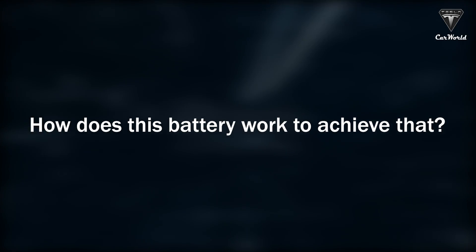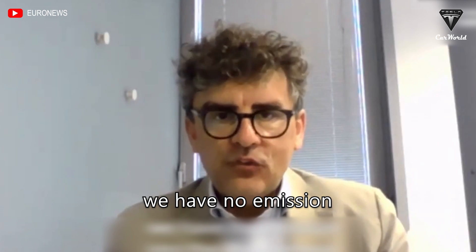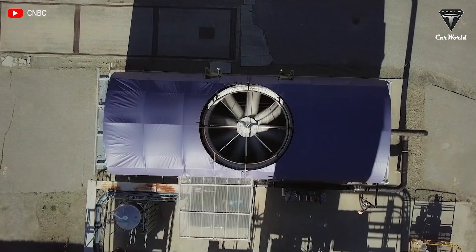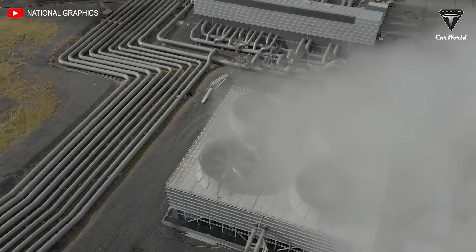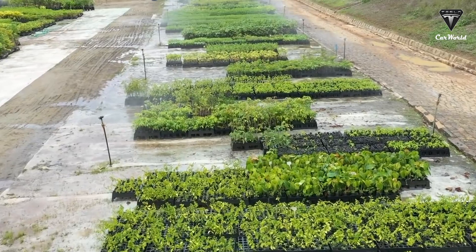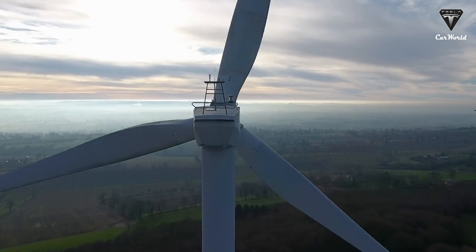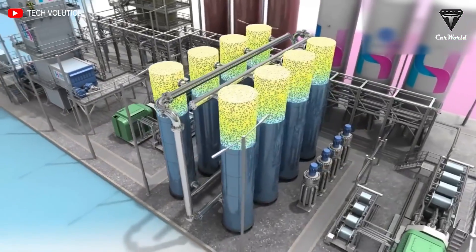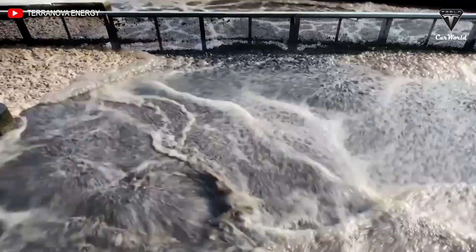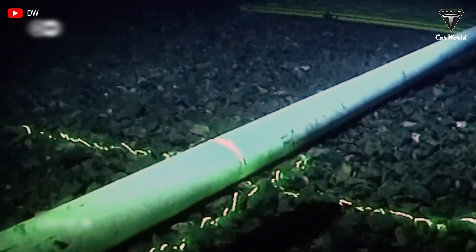So how does the battery work to achieve this? The system is fully closed with no emissions into the atmosphere. The carbon dioxide-based battery works by compressing the gas at normal temperature and pressure to convert it into its liquid form. The heat generated during this process is then stored and used during the charging phase of the battery. When power needs to be supplied, the battery is discharged by using the stored heat to turn the liquefied carbon dioxide into a gas, which is then sent through a turbine that generates electricity.